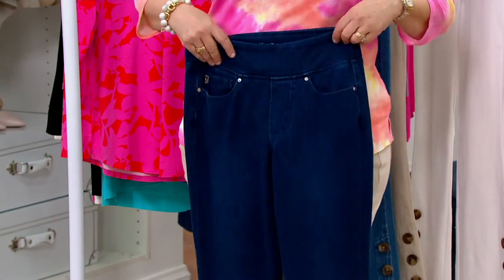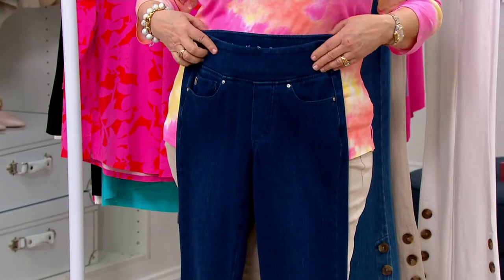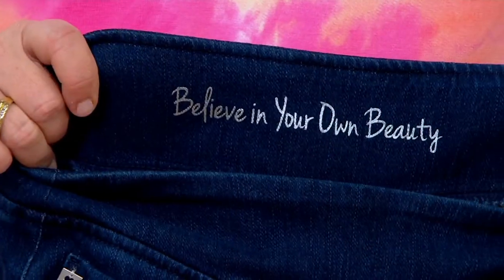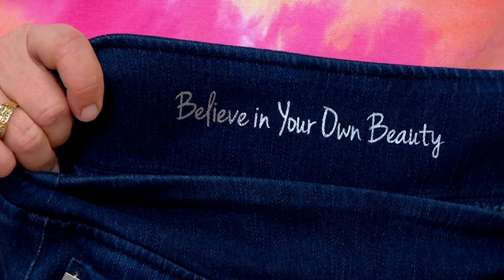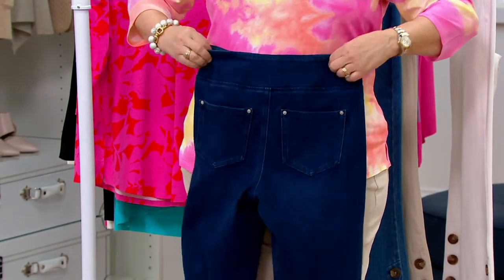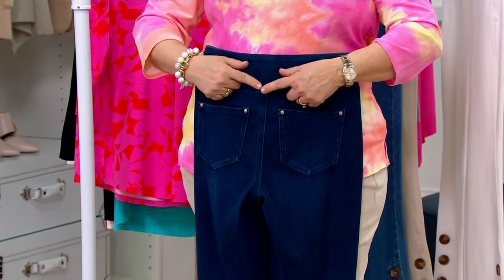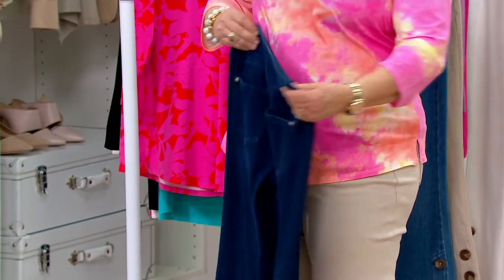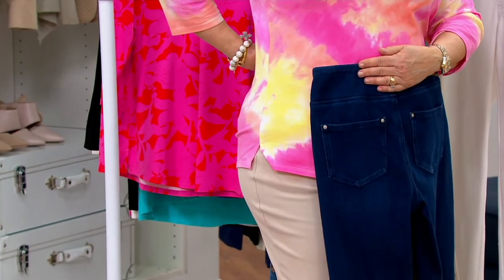Rivets, which are great. Faux fly — these are pull-on. On the inside you can see Kim's philosophy: believe in your own beauty, done in beautiful silver. In the back you've got that yoke for fit. This is very important — the back comes up a little higher than the front, so they're going to stay in place when you sit.